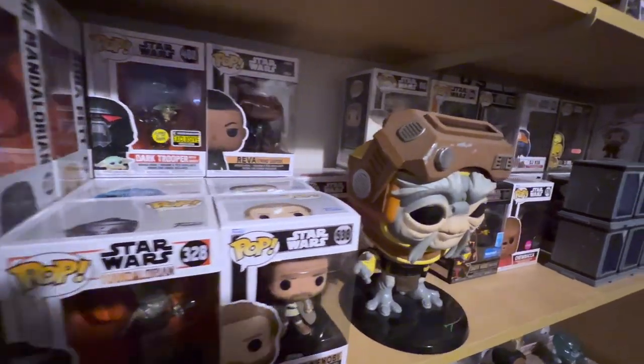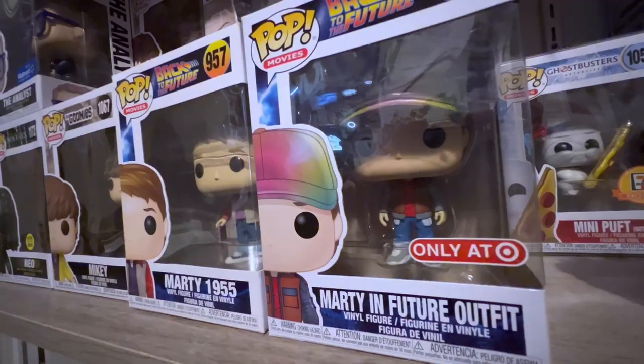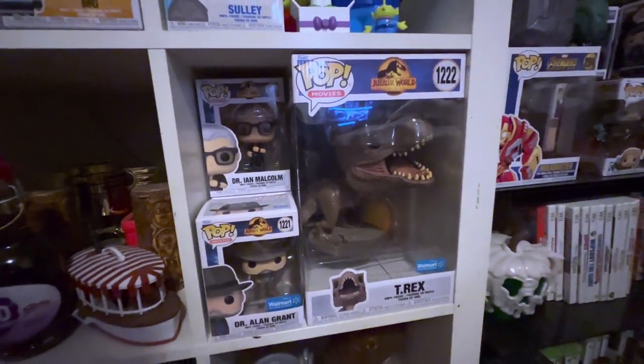Not everybody knows Funko does a lot of IPs. A lot that I like to collect are Star Wars, Ghostbusters, Back to the Future, and Jurassic Park Funko Pops. We're gonna go through all of those — just regular four-inch pops, we won't do any moments just yet. I have stuff here and there I want to check, so it's gonna be a long video.